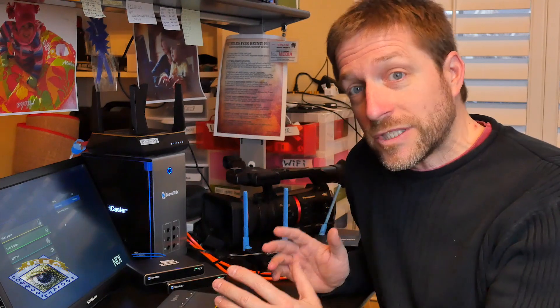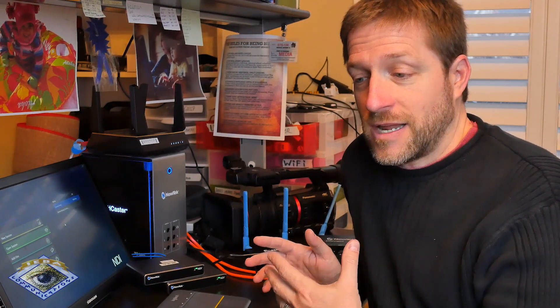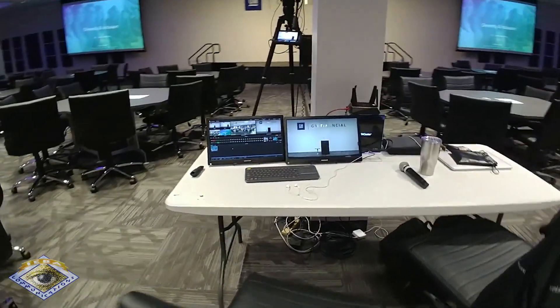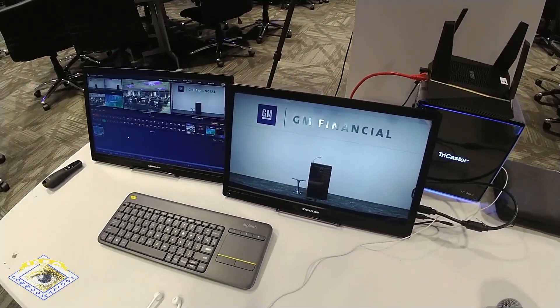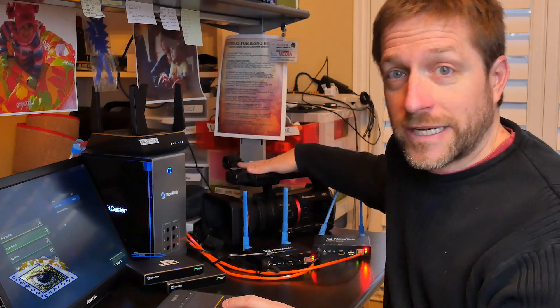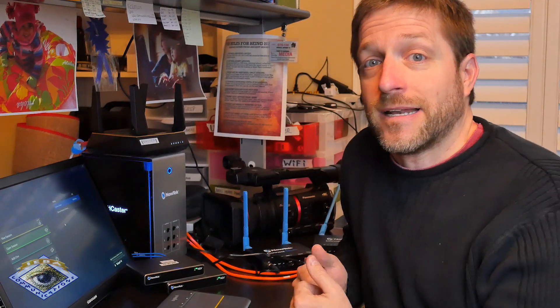These devices are designed for an active internet connection, which is not always available. Our situation is that this is a corporate environment, and in a corporate environment, things are locked down, meaning that there's no devices on the network that the IT department hasn't already approved, meaning you can't plug the camcorder into the network, have it get an IP address, and be able to see the NDI on the network. It just doesn't work out of the box.